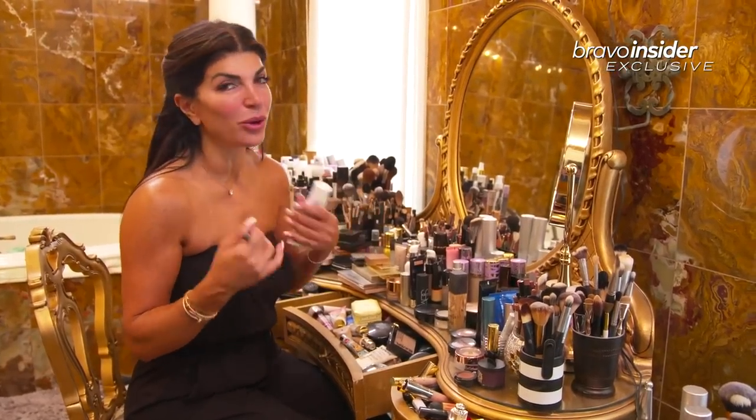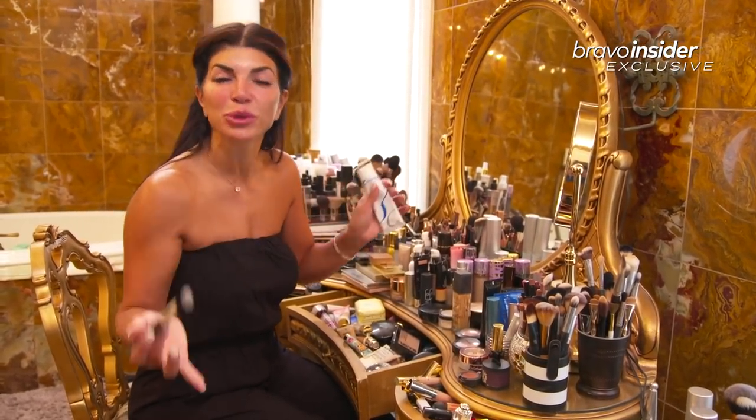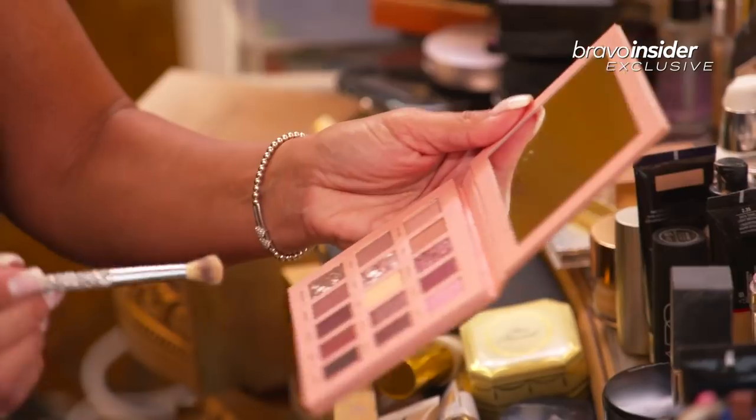Moisturizing is very important. You don't want dry skin, so when you put your foundation on, you want it to go on really smooth. And especially afterwards, when you put powder on, you don't want it to look all cakey and powdery. All right, so let's start with the base.